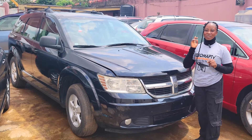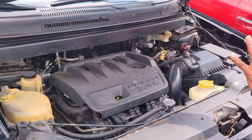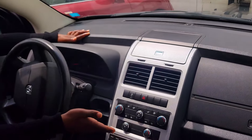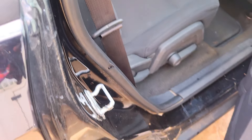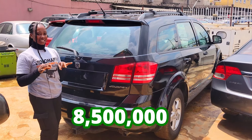This is a foreign-used Dodge Journey 2010 model with a dual VVT 2.4-litre four-plug engine. It has a fabric seat interior, clean dashboard, factory-fitted AC, sound system, automatic transmission, two cup holders, center console, steering, and sealed roof. The backseat has two headrests, an AC vent, and a third-row seat with two headrests. This car is going for 8.5 million naira, slightly negotiable.